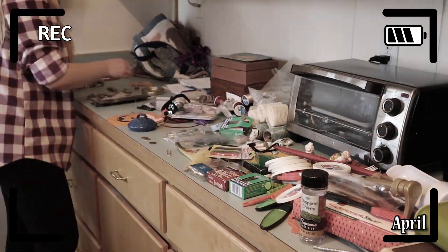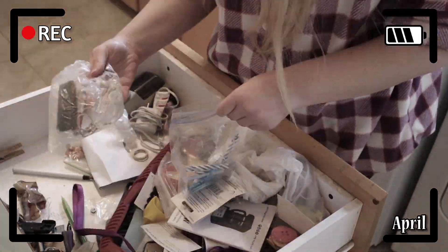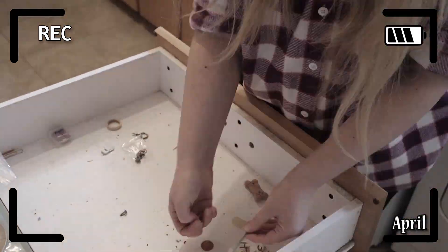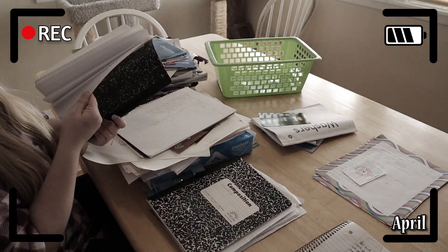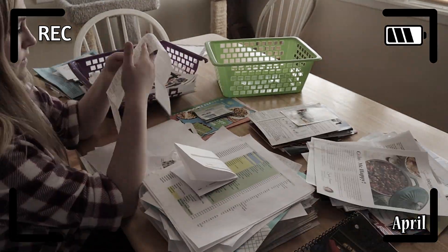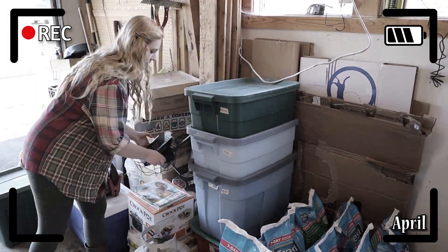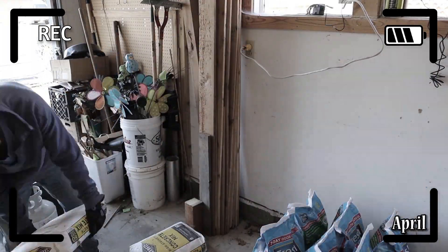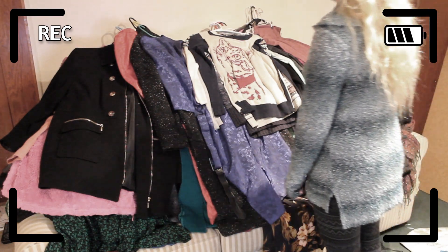I'm going to take you on a step-by-step tour of each location that I decluttered. I will show you what it looked like before I decluttered, what it looked like once I finished, and what it looks like today. I posted a video of each decluttering project on my YouTube channel, and I will post the corresponding video up above in the card section if you'd like to see exactly how I decluttered that space.